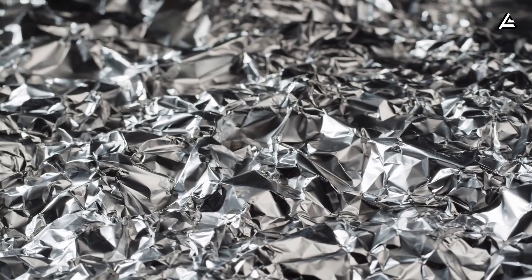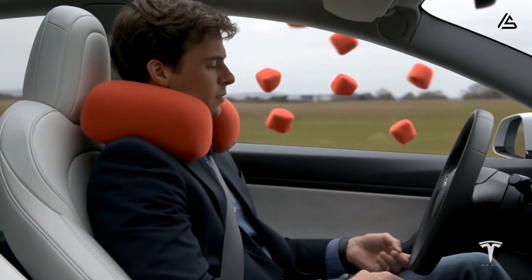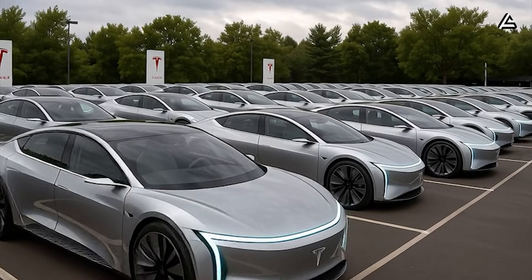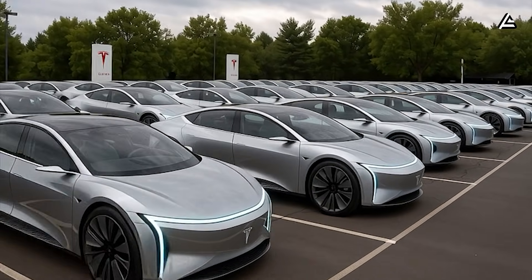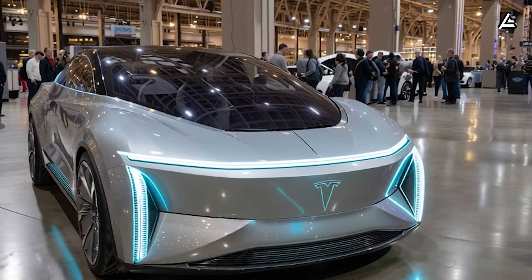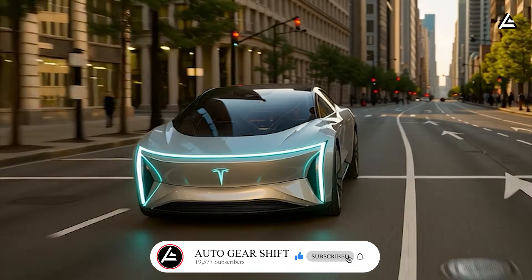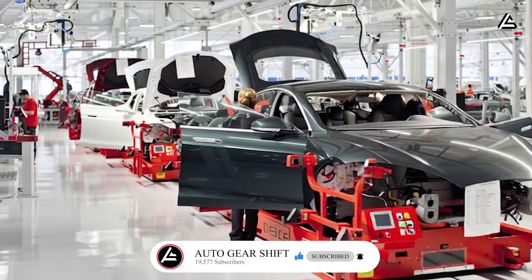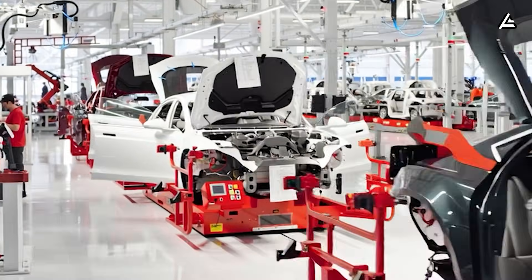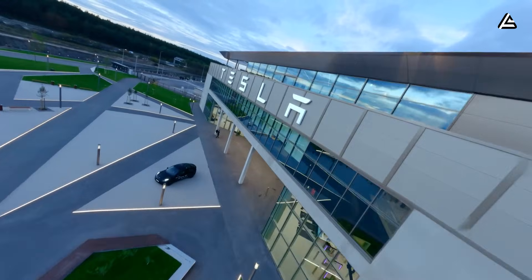Which impact do you think will matter most to real buyers? If you believe material efficiency will make the biggest difference, comment A. If energy savings are the real breakthrough, comment B. And if mass-market electric vehicle production is the key to affordability, comment C. Tesla is building EVs the way America builds the future — cleaner, faster, simpler, and with real benefits for everyday families. If this technology keeps scaling, the cost of owning an electric vehicle will drop, maintenance will drop, and the gap between Tesla and every legacy automaker will only get wider.